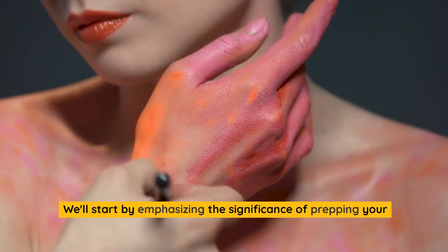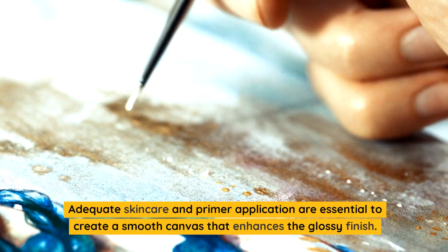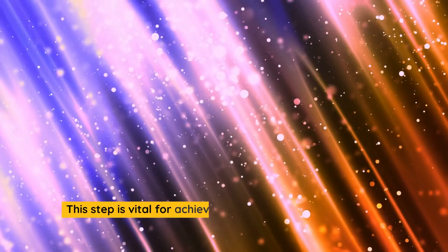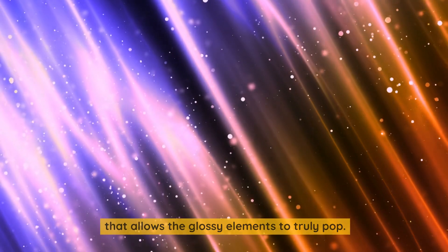We'll start by emphasizing the significance of prepping your skin. Adequate skincare and primer application are essential to create a smooth canvas that enhances the glossy finish. This step is vital for achieving a hydrated and radiant base that allows the glossy elements to truly pop.